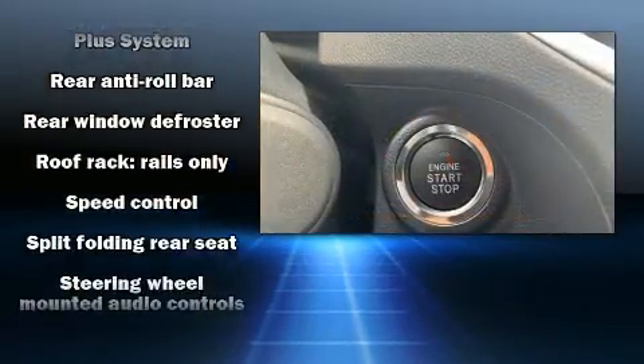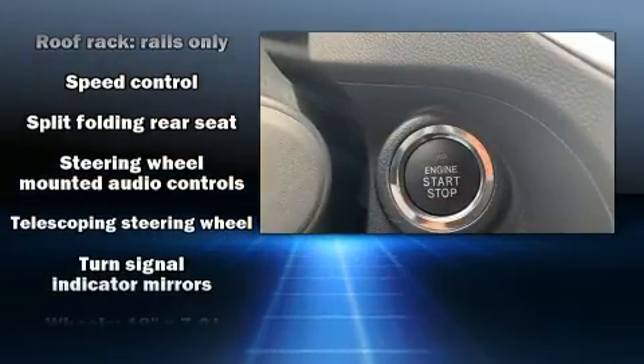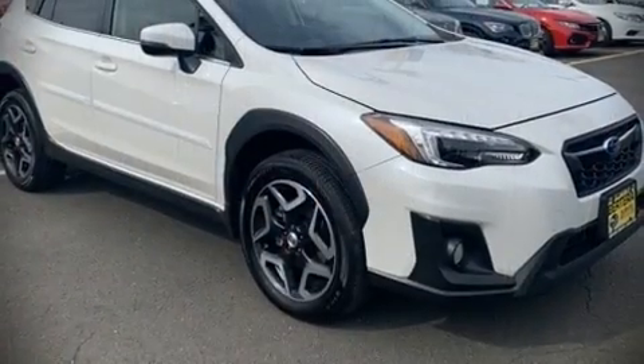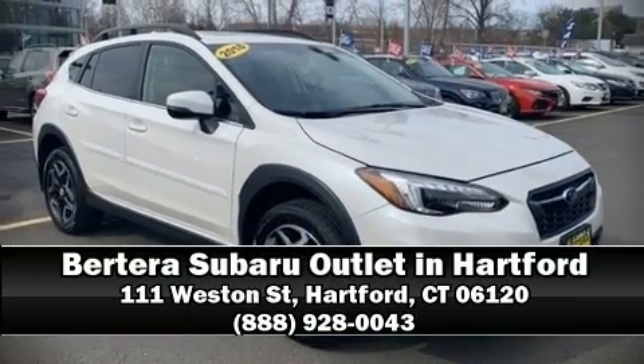A Carfax history report indicates just one previous owner. Our team is professional and we offer a no-pressure environment. Come on in and take a test drive.